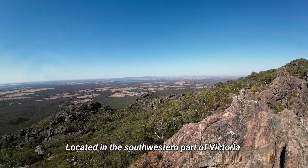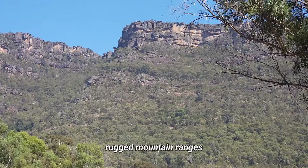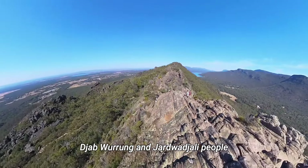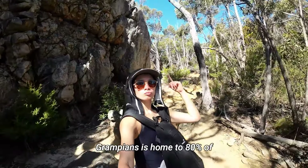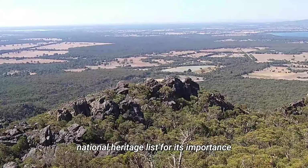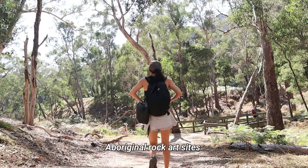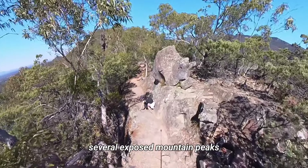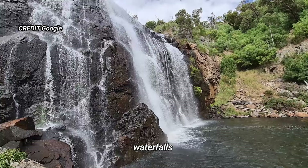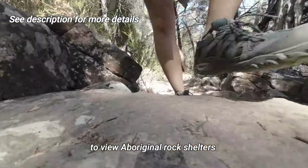Located in the southwestern part of Victoria and approximately 3 hours drive from Melbourne city, Grampians is where you immerse yourself in panoramic views of rugged mountain ranges, cascading waterfalls and ancient rock formations. Grampians has been home to the Djab wurrung and Jardwadjali people for an astonishing 20,000 years, and is home to 80% of all the rock art found in Victoria. It has been listed on Australia's National Heritage List for its importance in Aboriginal culture. Grampians is split into three main areas: the Northern Grampians with Aboriginal rock art sites and mountain peak walks; the Central Grampians offering two-wheel drive touring, short walks, lookouts, waterfalls and picnic areas; and the Southern Grampians with rugged remote bushwalks and Aboriginal rock shelters.